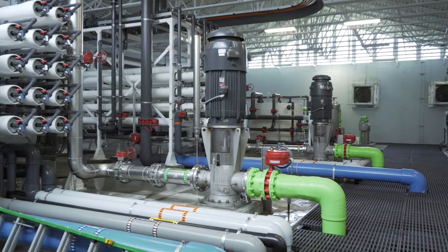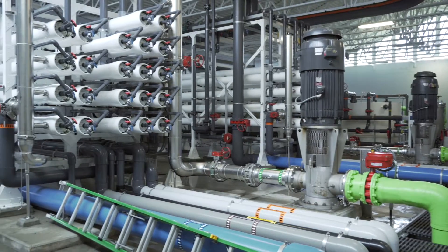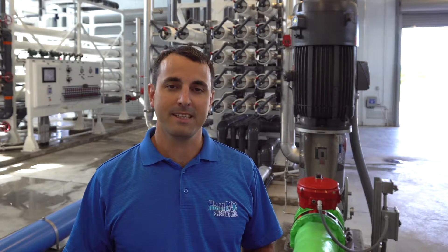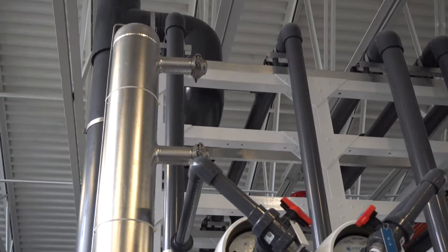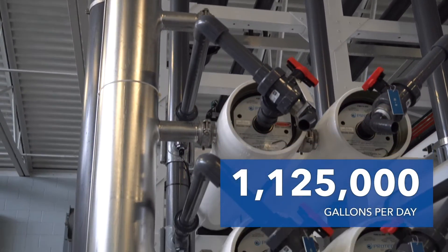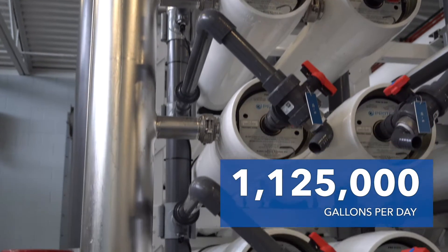As you see the train right now, it has 14 vessels in the first stage and 8 vessels in the second stage, but it's designed to be expandable to have 21 vessels in the first stage and 11 vessels in the second stage to give it a capacity of 1.125 million gallons per day.